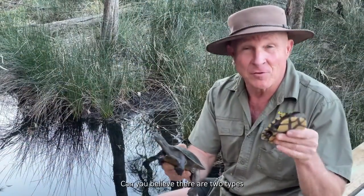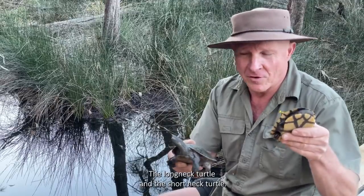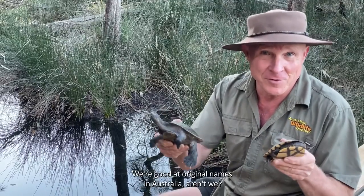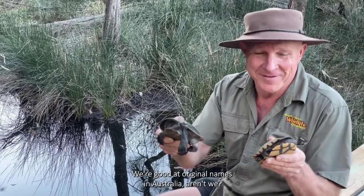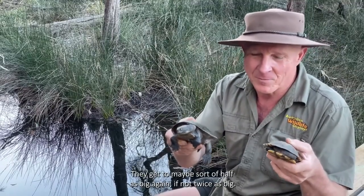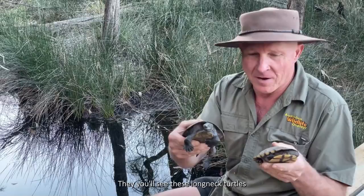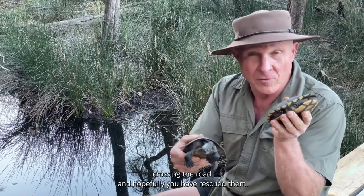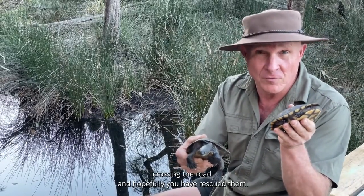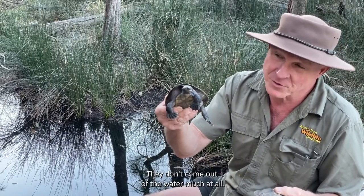Can you believe there are two types of turtles found in the Cumberland Plain region - the long neck turtle and the short neck turtle. We're good at original names in Australia, aren't we? These are both about half grown; they get to well maybe sort of half as big again if not twice as big. You'll see long neck turtles crossing the road, and hopefully you've rescued them. Short neck turtles you won't find crossing the road - they don't come out of the water much at all.